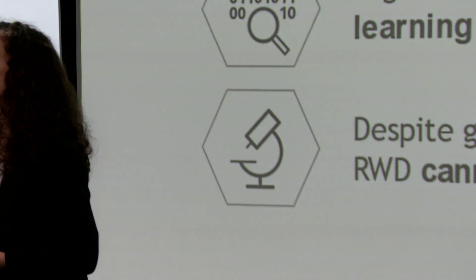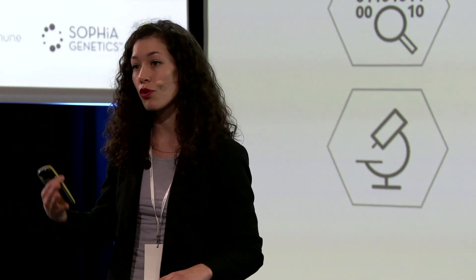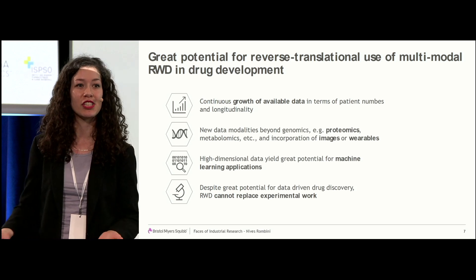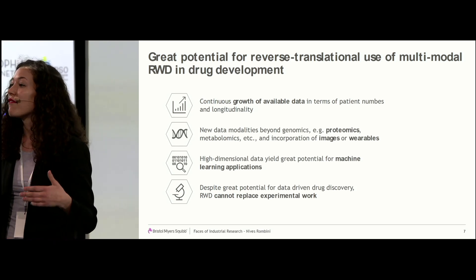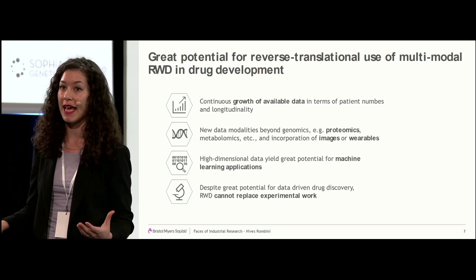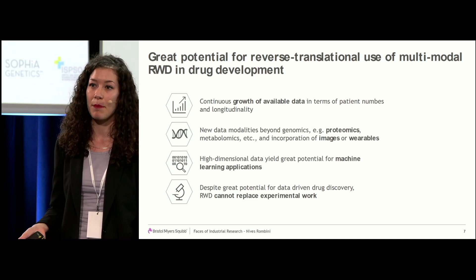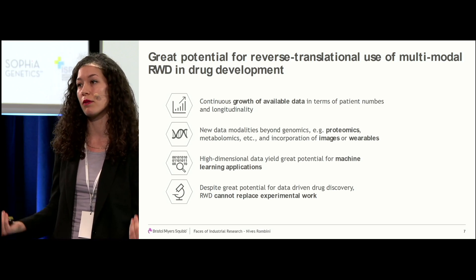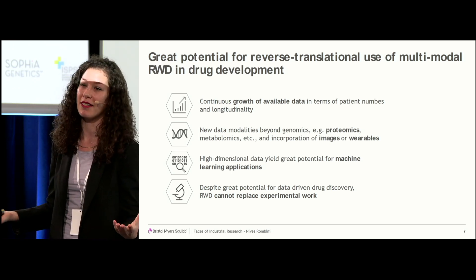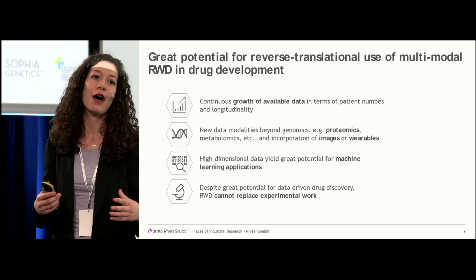To conclude, I think there is a lot of potential for real-world data in this reverse translational approach to drug development. We see a continuous and growing amount of data available, and new modalities emerging — proteomics, metabolomics, and a wealth of imaging data. With more high-dimensional data, we also have new potential applications for machine learning and AI. However, we cannot forget that we will always need experimental work to accompany this research. It is very difficult to make causal statements about real-world data, because you are observing — not influencing a system and reading out the result. I think science is collaborative, and we can only make big steps if we mix all our expertise and work together on problems. Thank you very much.